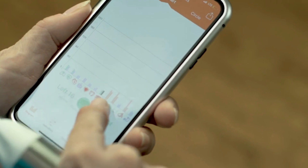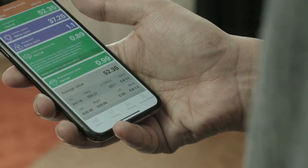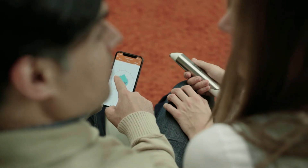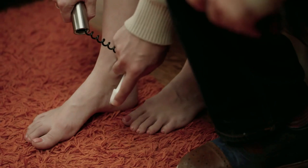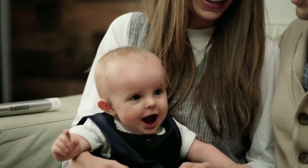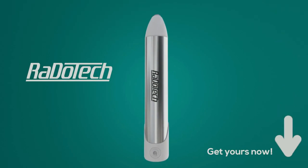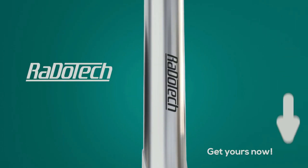Radotech will help you discover what's happening in your organs and internal systems and give real-time data to help you catch potential health concerns before they become full-fledged issues. It's a fast, easy, and safe way to track your health. If you or anyone you know are concerned about your health, please choose a package below and start tracking your health with Radotech.